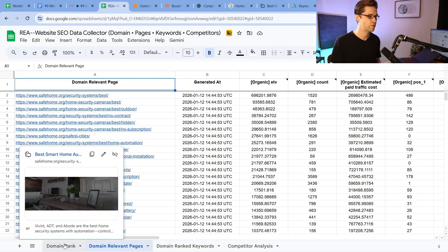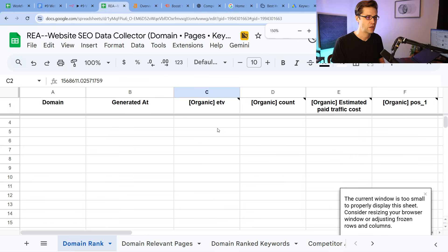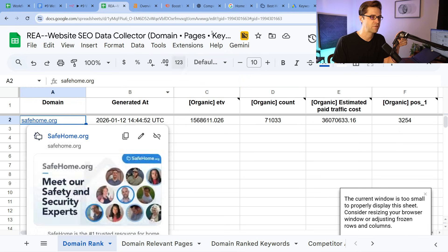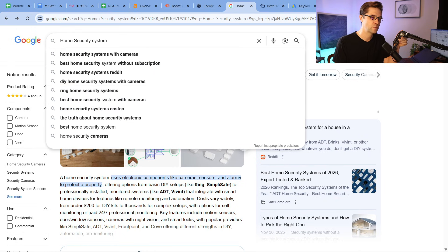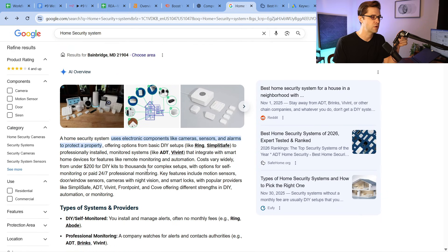So it's going to give us good information right here. Organic ETV — estimated organic monthly traffic to the domain — is 1.5 million searches. And this is safehome. How I got this website was by typing in 'home security system,' scrolling past the AI overview, which is a beast unto itself. A lot of people are having a hard time ranking in the AI overview.